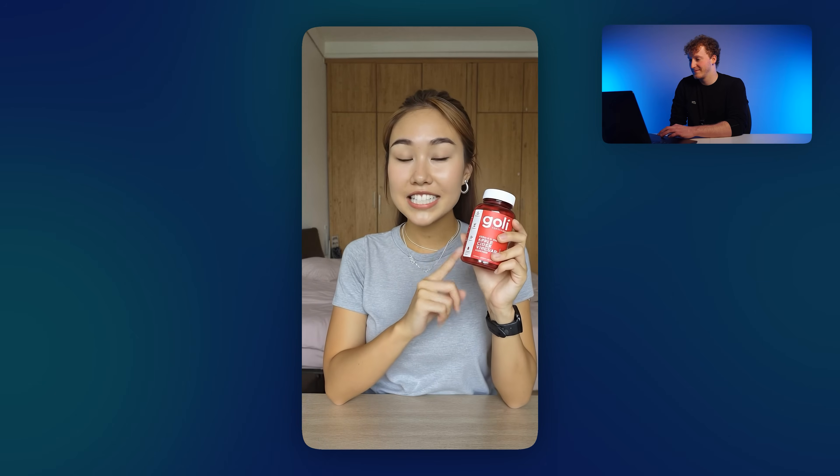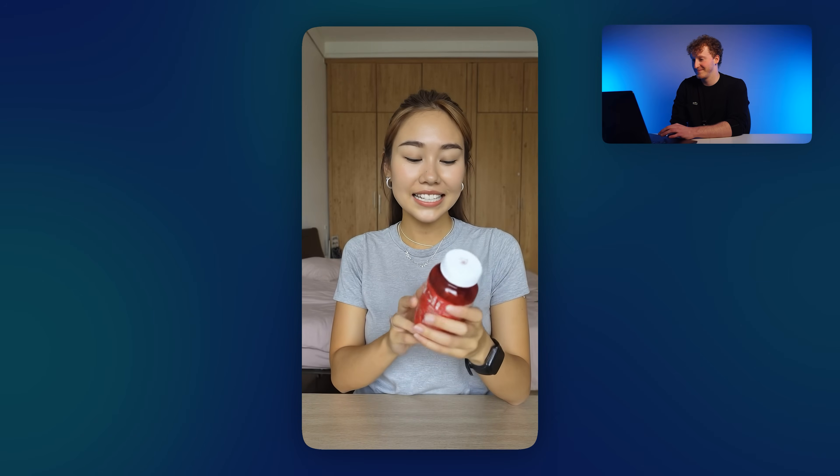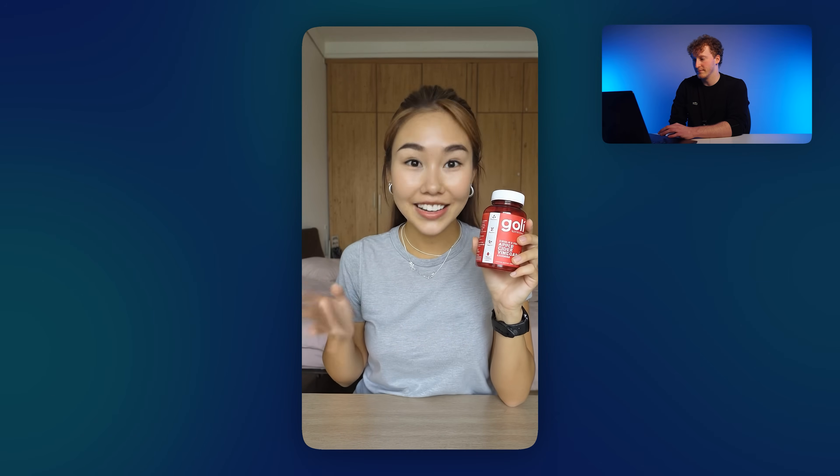Have a look at these other examples I made as well. 'Well geez, these bad boys are quite something. Firstly, they taste amazing. And secondly, they make me feel more alive than ever. Love them.' These were also fully AI-generated using the same workflow.